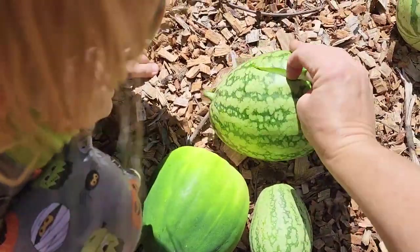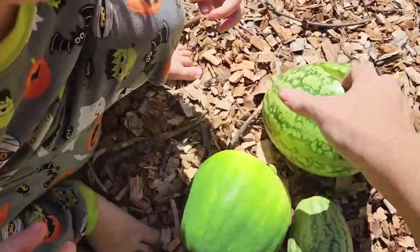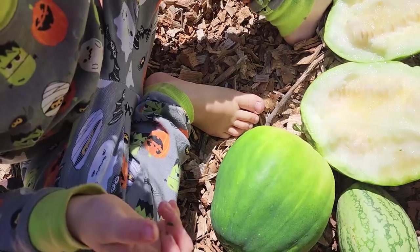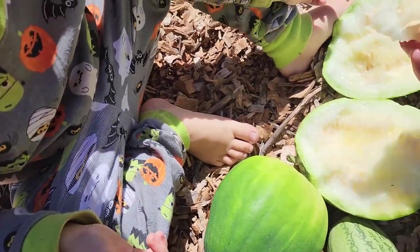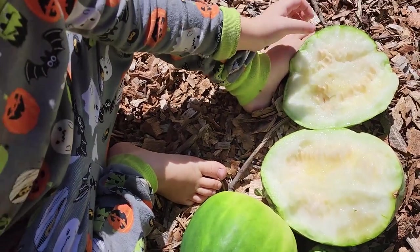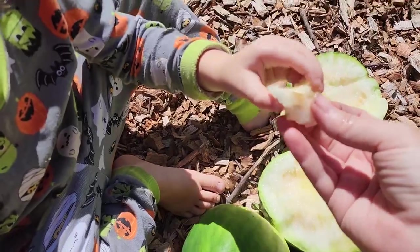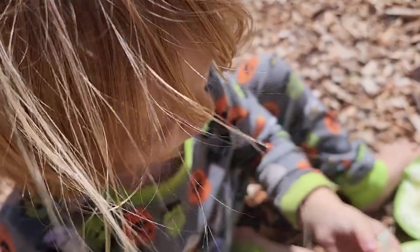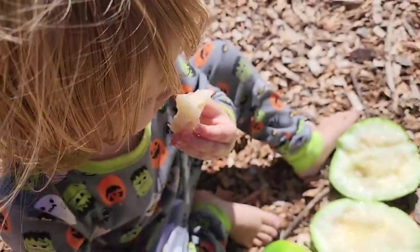Looks like it's pretty white inside actually — maybe it's super juicy though. Let me try it. It tastes like a cucumber — not bad. It'd be good in a salad.